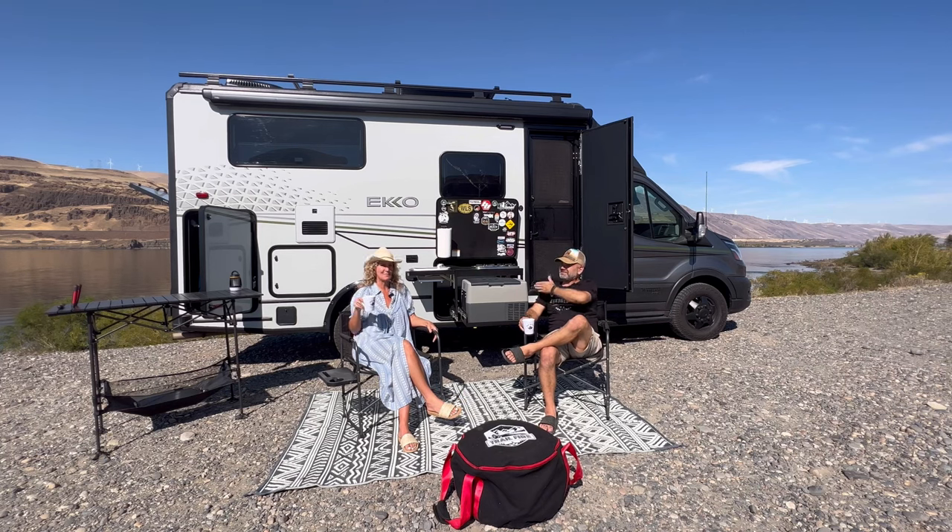Welcome back, y'all. Jason and Michelle here — we are the Echo Nesters. Want to thank you for joining us and subscribing to our channel. This is Bad Betty, our 2022 Winnebago Echo built on the Ford all-wheel drive Transit chassis. We love Bad Betty and we love how Winnebago put this together on that chassis.